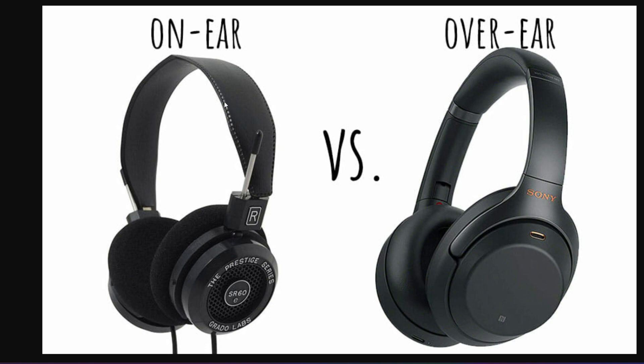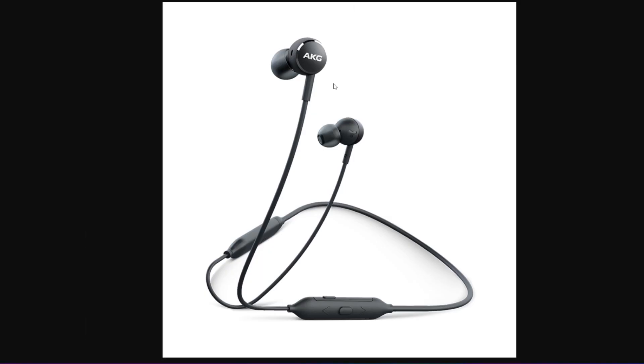On-ear headphones are more compact than over-ear models, making them easier to carry around. However, they may not provide as much noise isolation or bass response as over-ear headphones.